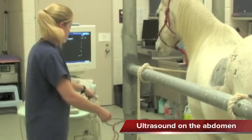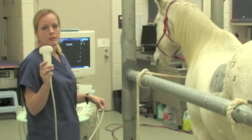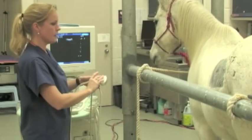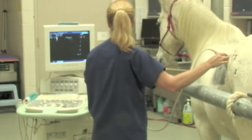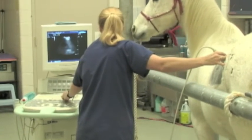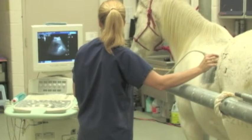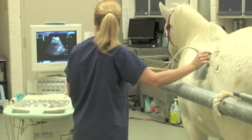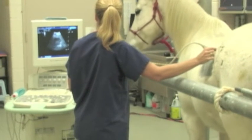For this part of the examination, we'll use the macroconvex transducer. It offers us the lowest frequency in order to penetrate the deep abdomen of the horse. So we'll put it on our patient and adjust our image appropriately. And now we can image his kidney, his spleen, and his small colon.